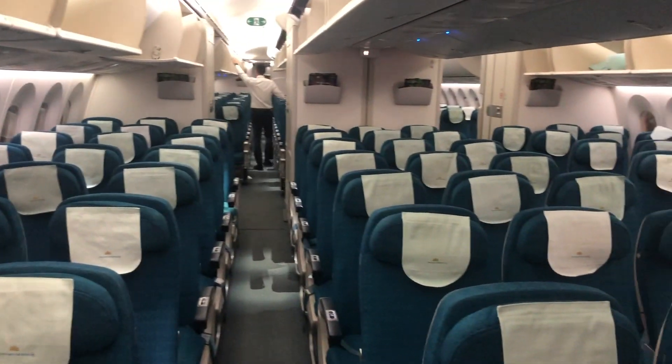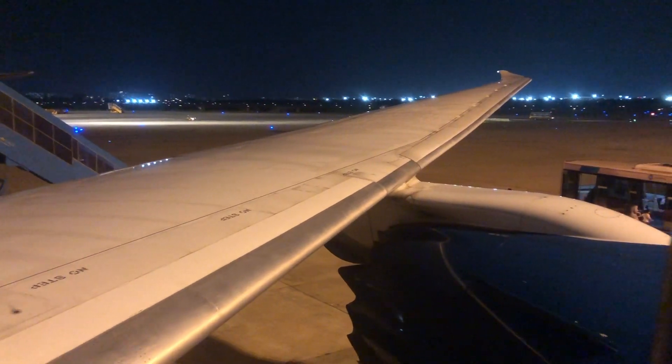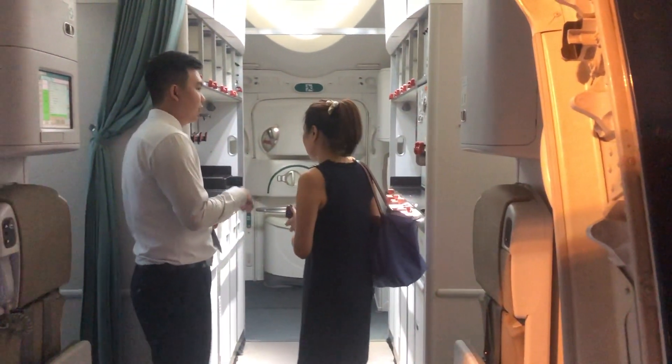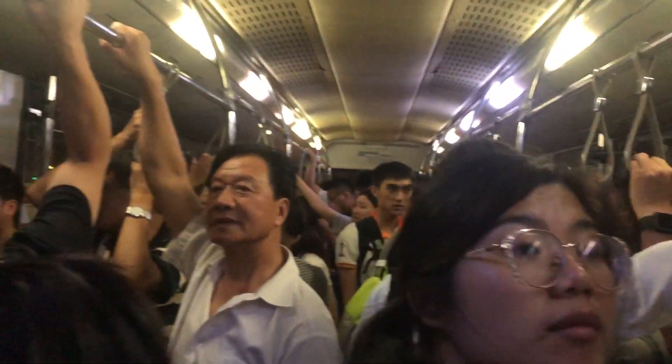Disembarkation. The plane parked at a remote stand. Although it was already evening, I could still feel the humidity. A shuttle bus took passengers to the international arrival area.